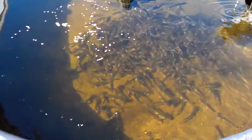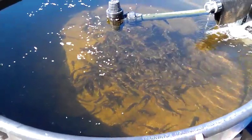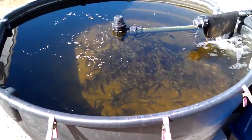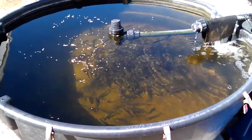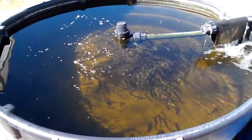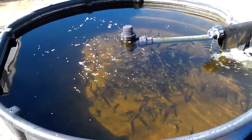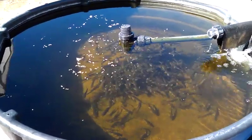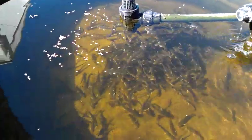They've kind of backed off since I showed up with this camera. As soon as I back away they get a little more confident. I'll try to give you a close-up to show you what they're like.